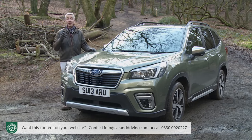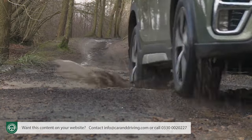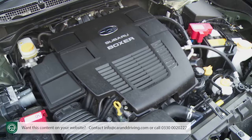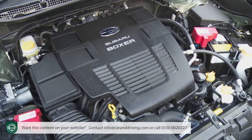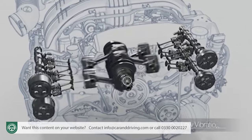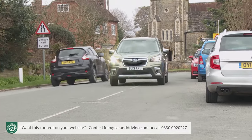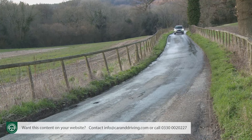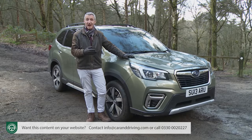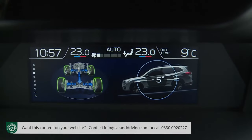Wouldn't it be nice to find a properly capable mid-sized family SUV? A car that could walk the walk as well as talking the talk? Well, a car like this one — Subaru's fifth generation Forester, now enhanced with an e-Boxer full hybrid petrol powertrain. Everything about this design seems to be nicely balanced, from the shape and positioning of its freshly electrified boxer engine to its intended clientele — people who want something fashionable but don't need to make a fashion statement, and who want something tough but don't need to tackle the Rubicon Trail.